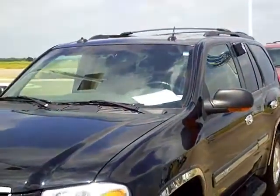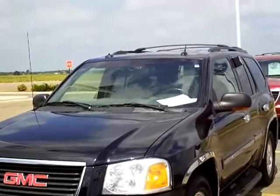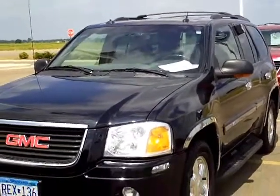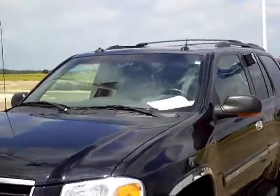Tom Holmquist here with Mills Ford Lincoln Jeep in Wilmer. What we're looking at today is a 2004 GMC Envoy, black in color — very nice looking vehicle.